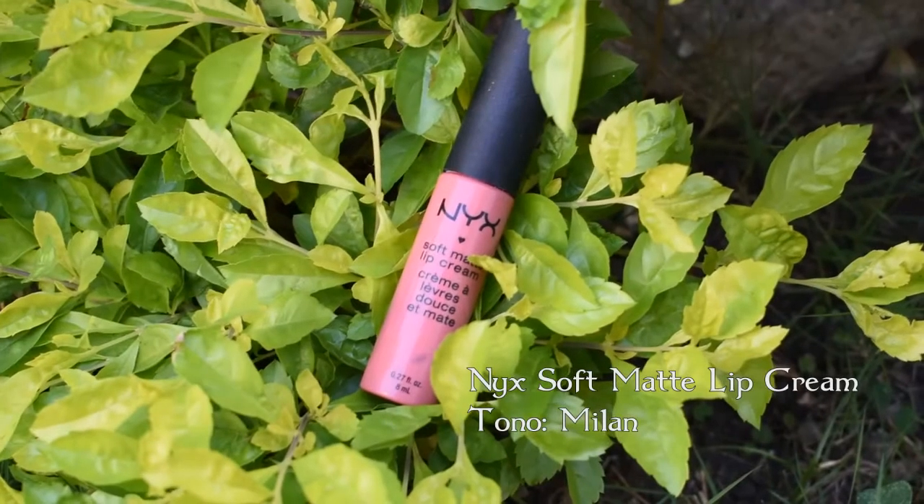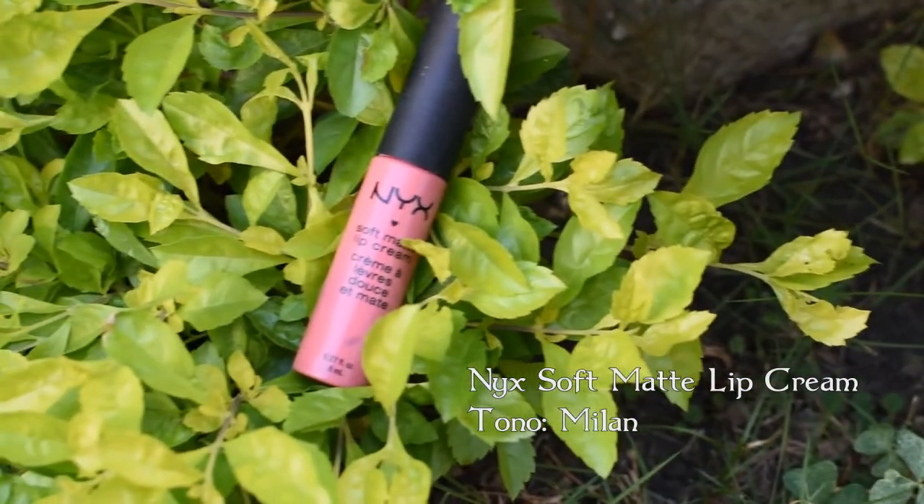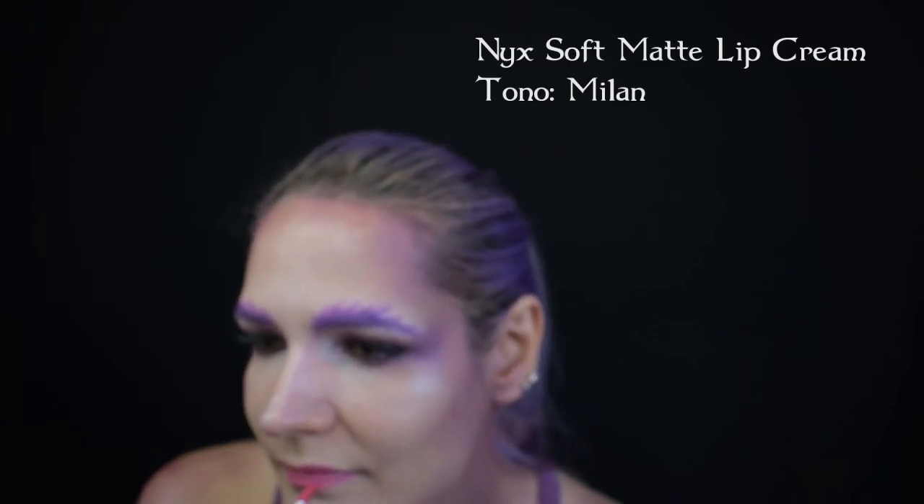Uso el NYX Lip Liner en tono Dolly Pink para delinear y rellenar los labios. Y con el NYX Matte Lip Cream en tono Milán enfatizo el color. Me percaté muy tarde que la toma salió desenfocada.